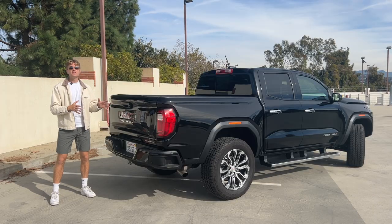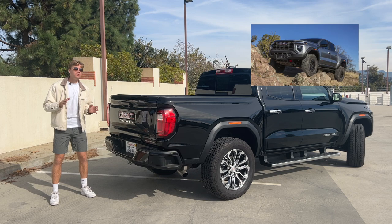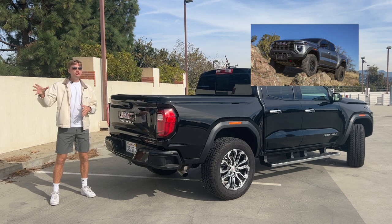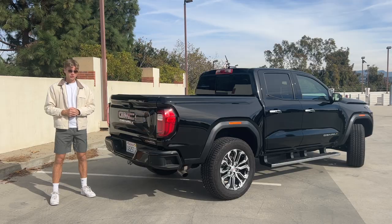While this is the top-of-the-line GM midsize pickup truck, it's actually not the most expensive. The off-road-oriented AT4X and AT4X AEV versions of the Canyon do go into the $60,000 range, but being the Denali, this one is going to be the most luxurious.